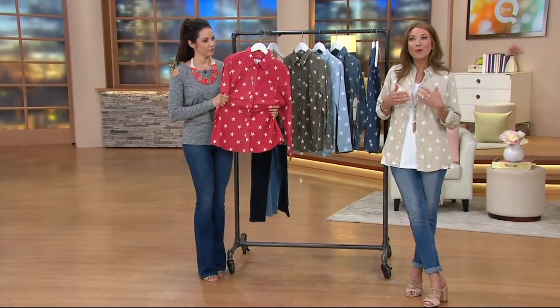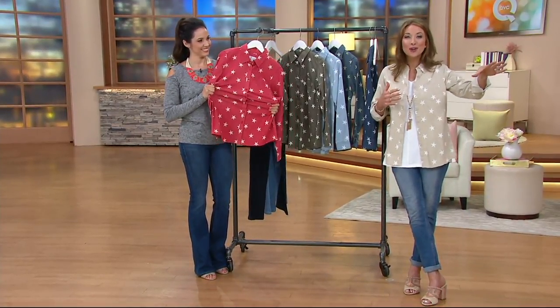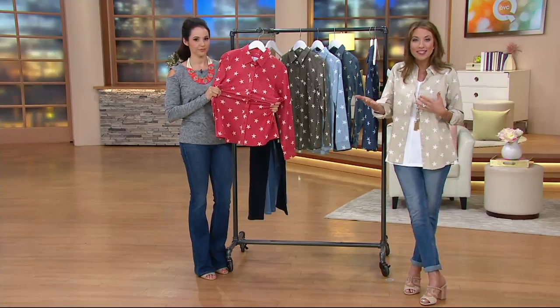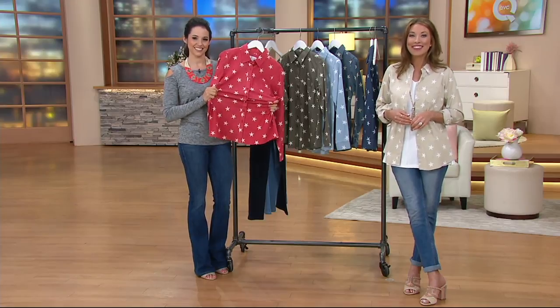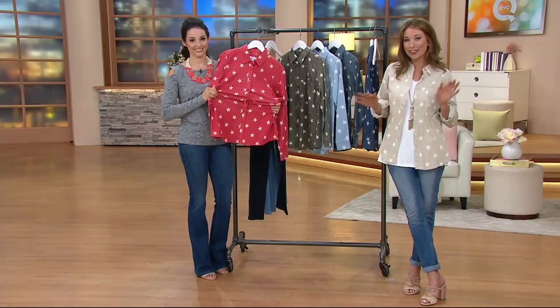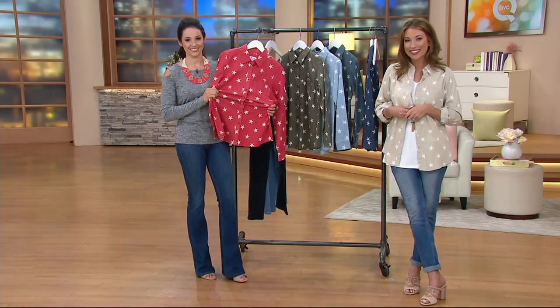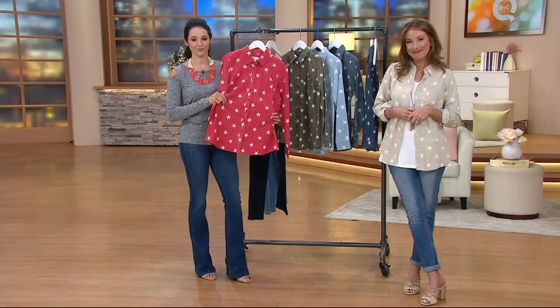Do you feel like you always get to add to your Denim & Company pieces — like you have pieces from years ago and they work with brand new pieces you bring home? Yeah, they do. I've got jeans from four years ago that are still good. You feel like they wash well? Yes. I want no fuzz, no mush — I want to wear it, put it in the washer, put it in the dryer, and put it back in the closet.